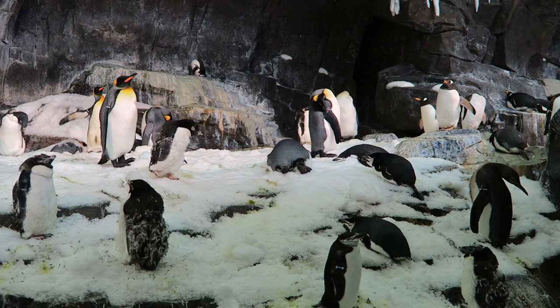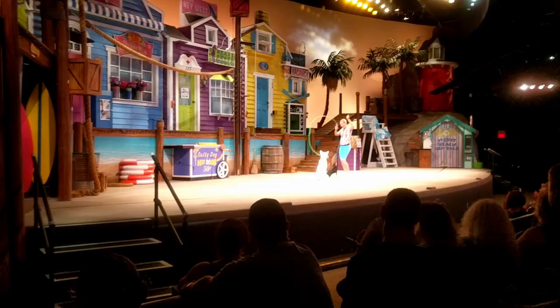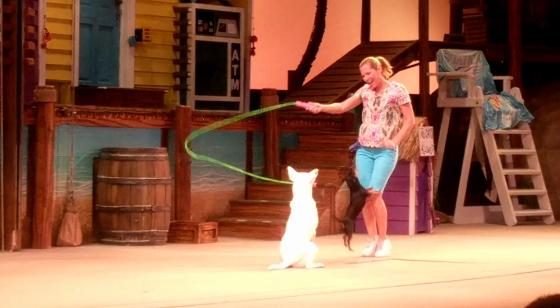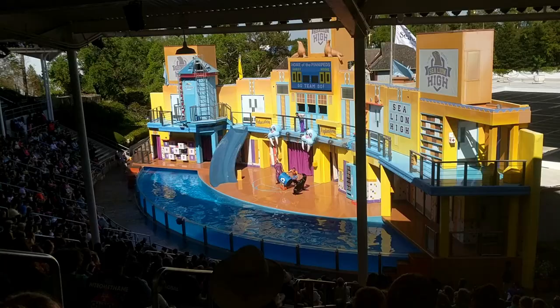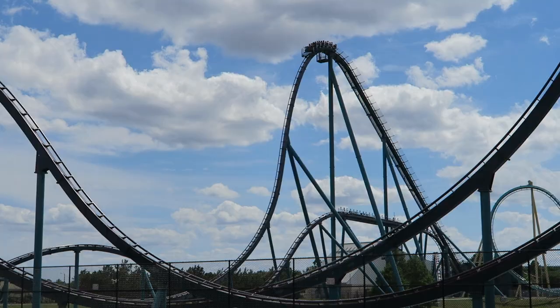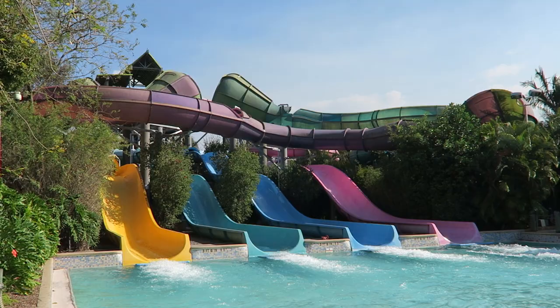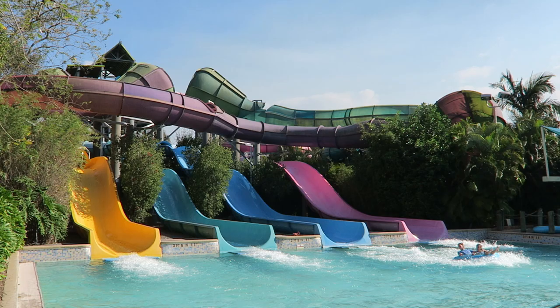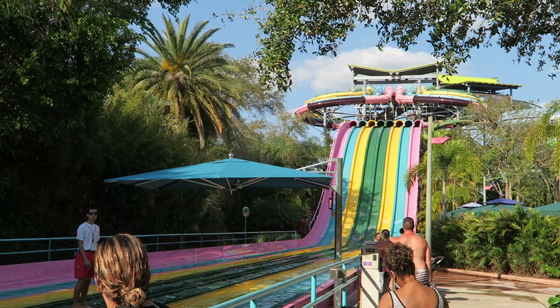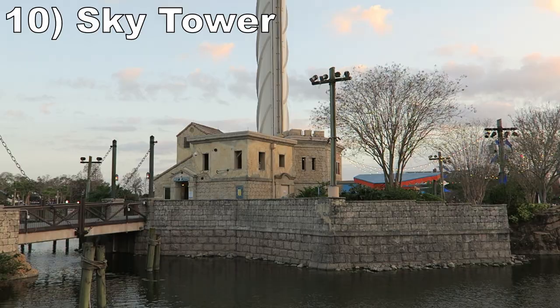This list won't include any of the animal exhibits because it's really tricky to compare them with a ride. I also won't include any of the animal shows — I enjoyed the older ones like Pets Ahoy and Sea Lion High, but the newer ones are a lot less exciting for me. Unless otherwise noted, the attractions on this list are at the main SeaWorld park. This list will include a few water slides at the adjacent Aquatica Waterpark, which may require a separate admission ticket, but it's included with most annual passes and is just a 2-minute drive away across the street.